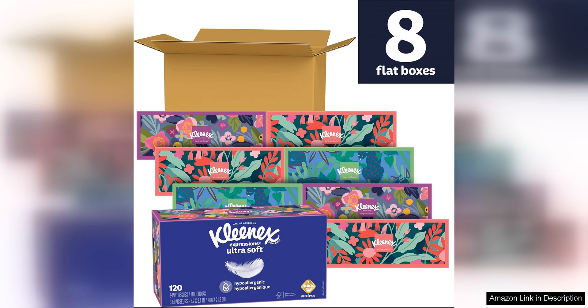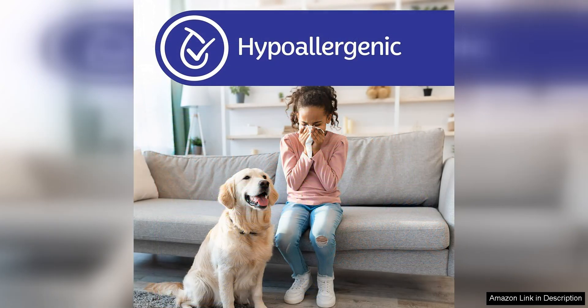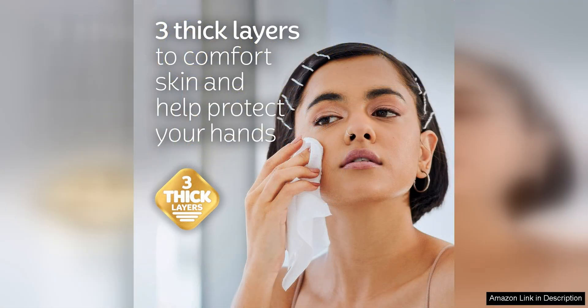I love the variety of designs on the boxes, which add a touch of style to any room. The compact size of the boxes also makes them easy to place in different areas of the house for quick access. The tissues themselves are durable and absorbent, making them ideal for wiping away tears, sneezes, or spills.